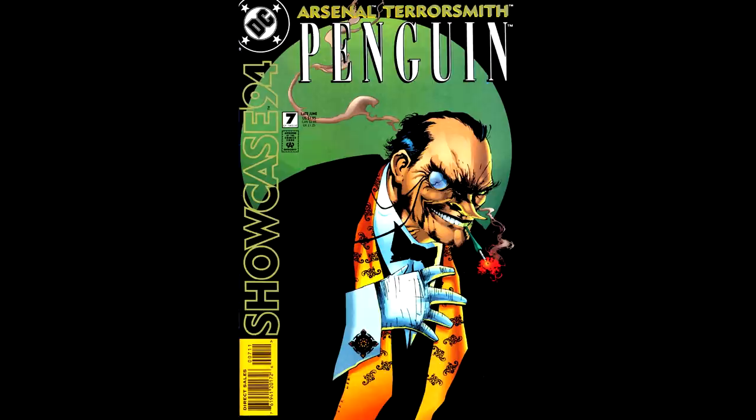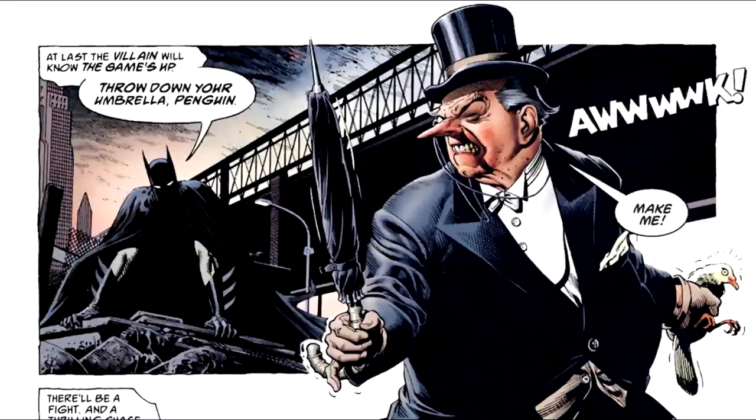And there it is — my 10 favorite Penguin designs. Don't forget to list yours in the comments. As you noticed, I prefer my Penguin looking weird and freaky — none of that skinny hunk look. The Penguin is supposed to be short, fat, and ugly, and that's just the way it is. As always, remember, Arkham Asylum awaits you in the next video.